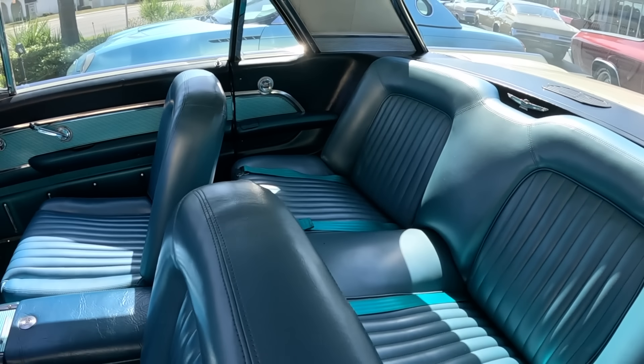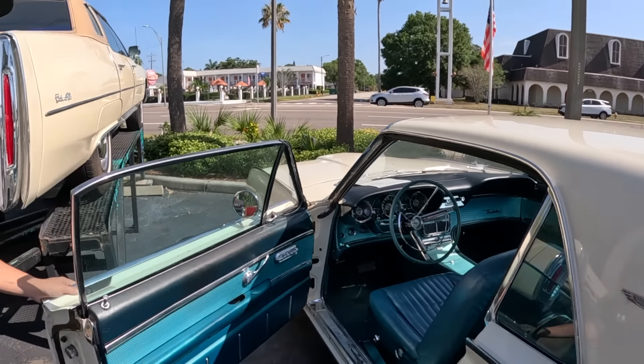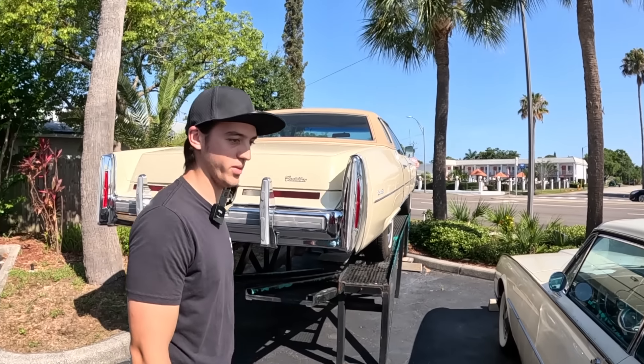They own most of the cars, with a few on consignment — they try to own about 90% of the inventory. The Thunderbird is actually one of the consignment cars.